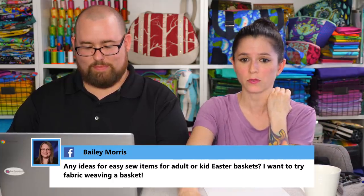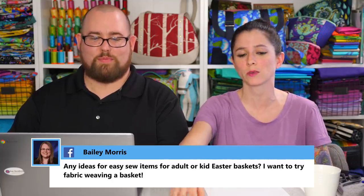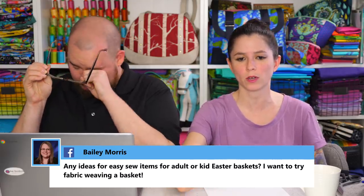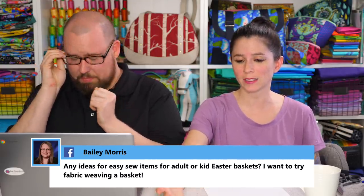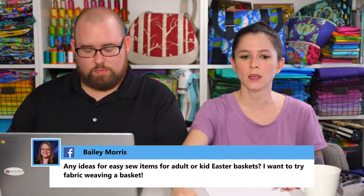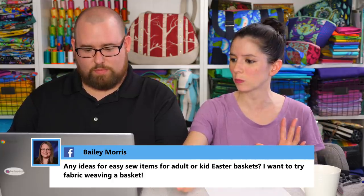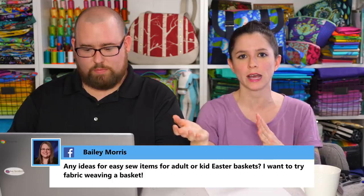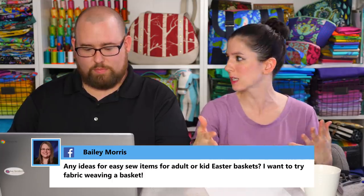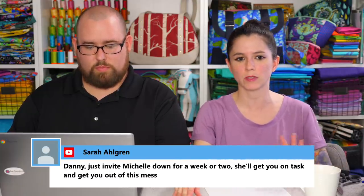Bailey asks for ideas for easy sew items for Easter baskets and mentions wanting to try fabric weaving a basket. We actually have a free video on the YouTube channel and website for a woven Easter basket from last year. If you don't have time to do the weaving, it's a free project — some people in the Facebook group just made a solid fabric version. All you have to do is cut your exterior fabric the same as your lining and skip the weaving. I imagine that project would take maybe one hour.